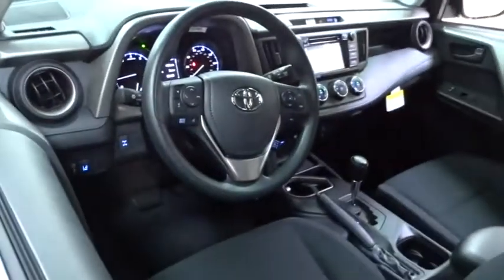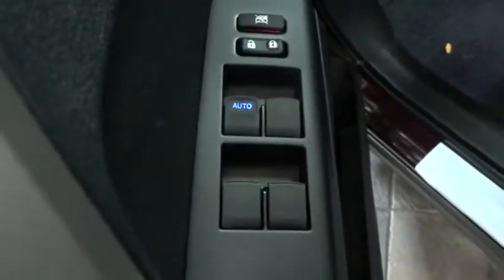Here are some of this vehicle's great options: stability control, traction control, keyless entry, backup camera, all-wheel drive, anti-lock braking system, steering wheel audio controls, lane departure warning, Bluetooth, adjustable steering wheel, power steering, cruise control, four-wheel disc brakes.